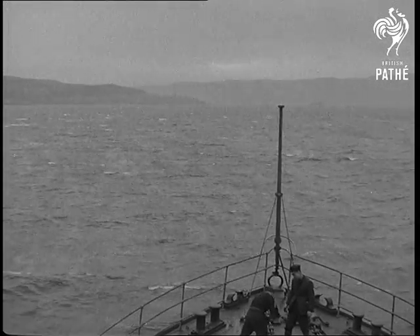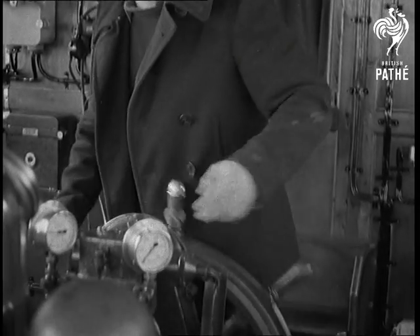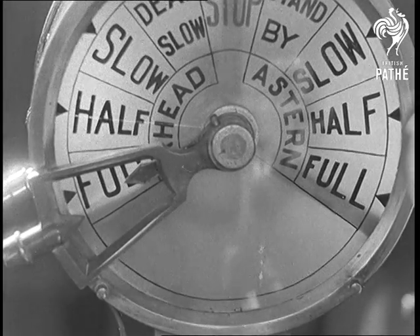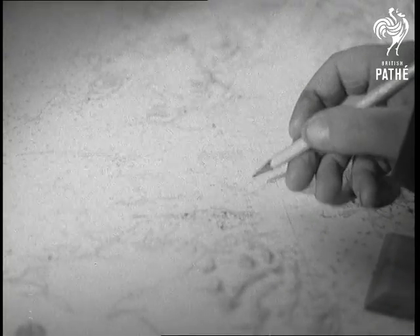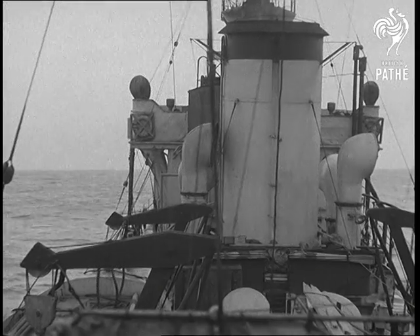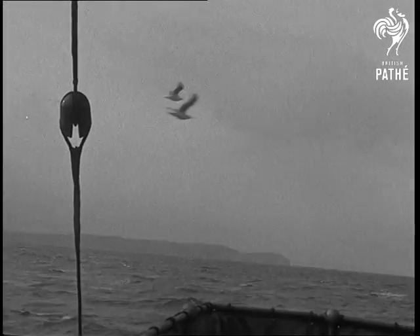Soon we had dropped the pilot and went on the first stage of the three-day trip to our weather station, 600 miles out in the Atlantic. Next morning we were off the northwest coast of Ireland, our last sight of land for a month.